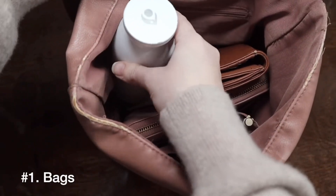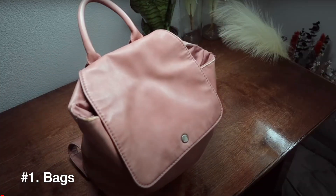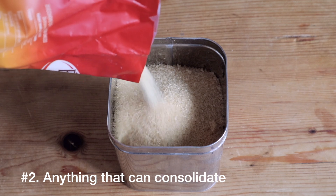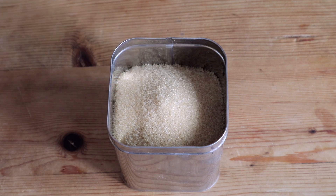Number one is bags. We collect a lot of different kinds of bags — in the kitchen, in your closet, in your kids' rooms, backpacks. If you take just 10 minutes to go through your home and collect all of the bags that are not currently in use, or that just have trash and random junk shoved in them, that will save you some space. Number two is anything that can be consolidated, no matter what it is. If you have two bottles of ibuprofen expiring around the same time, consolidate them into one bottle. The more things you consolidate, the more space you save.